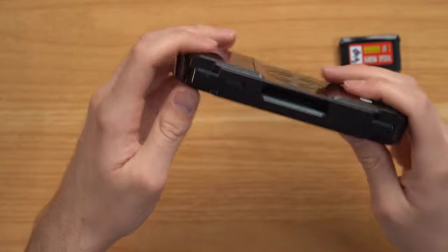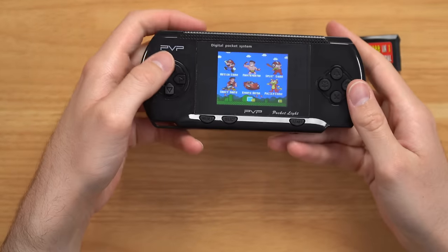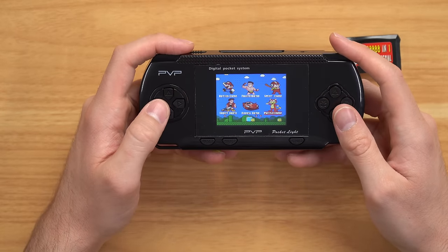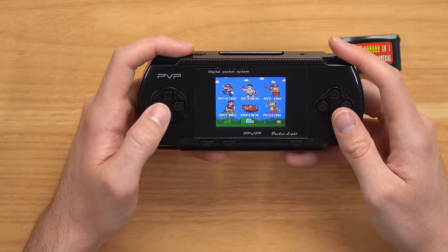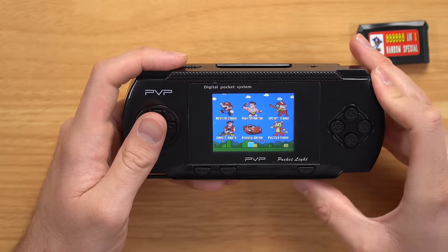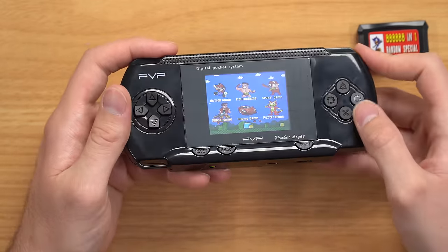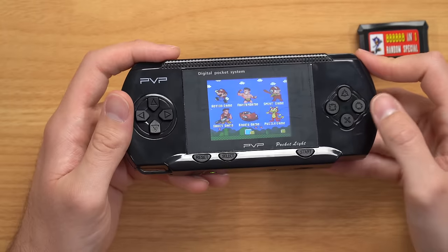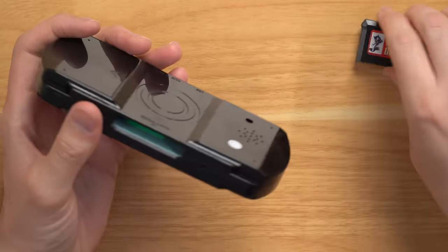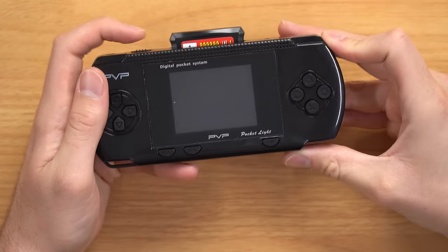Let's go ahead and turn it on. We got: action game, fighter game, sport game, puzzle game, racing game, and shoot game. The volume gets really loud and distorted, but it's loud. You've got your X, your circle or O, triangle, and square — or cross. Let's see what this cartridge does — turn it off, turn back on.